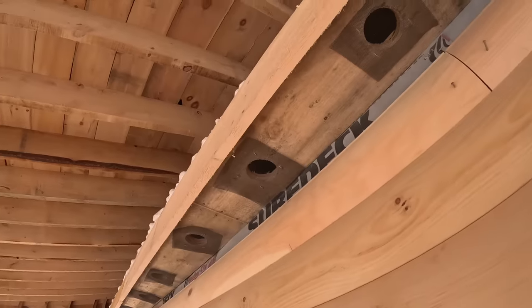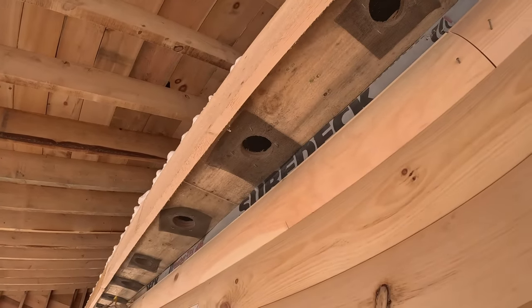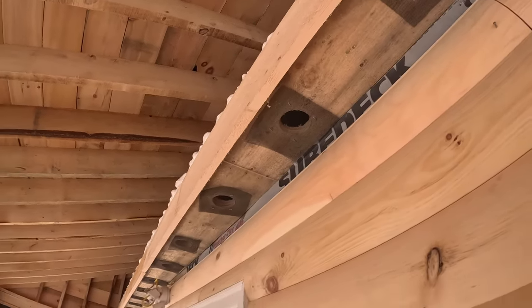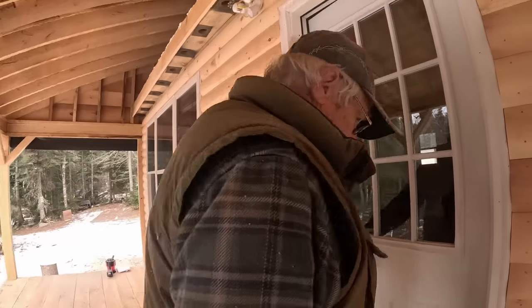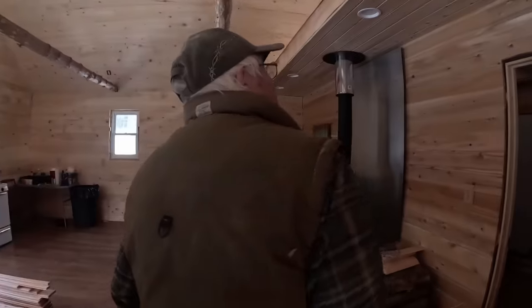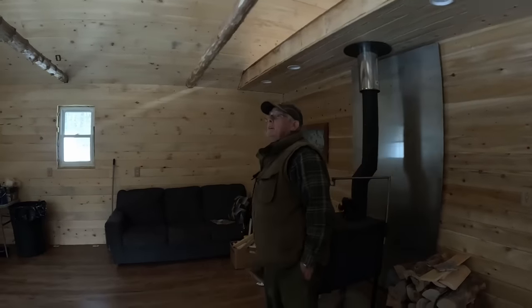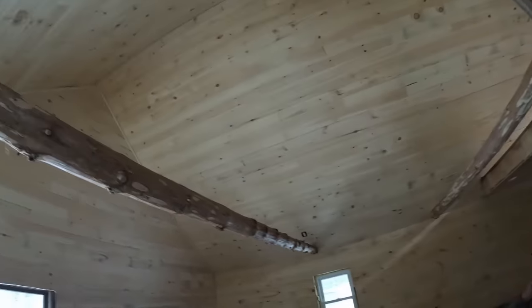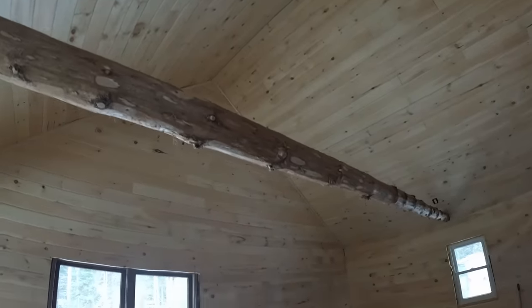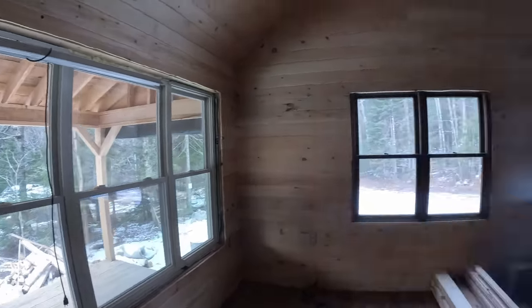We didn't have enough vents, so we got creative and cut a screen - that'll keep the mice out and in the spring the wasps and bugs out of there. As far as the inside goes, we finished the ceiling and finished that gable end wall with v-match, which looks really super duper.